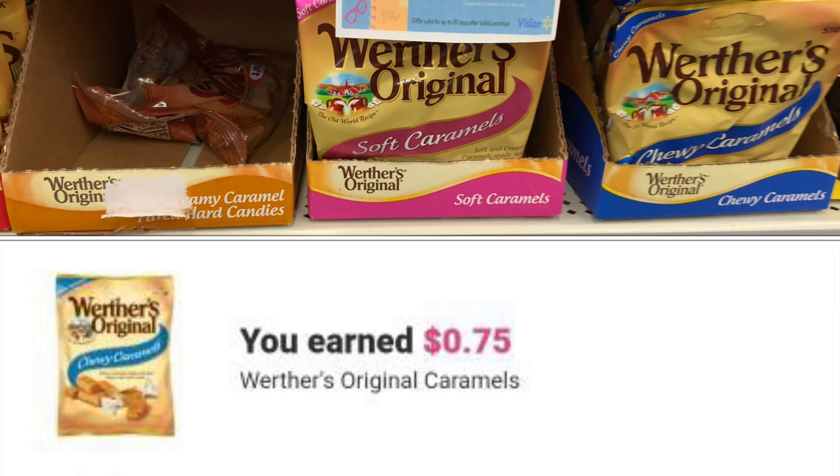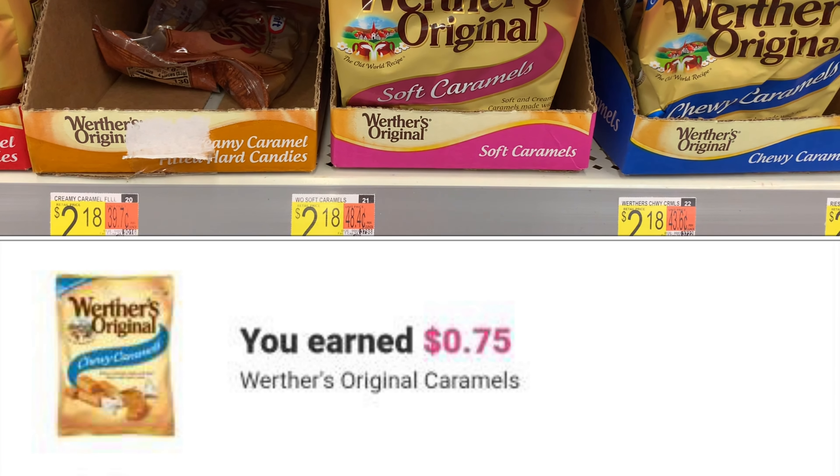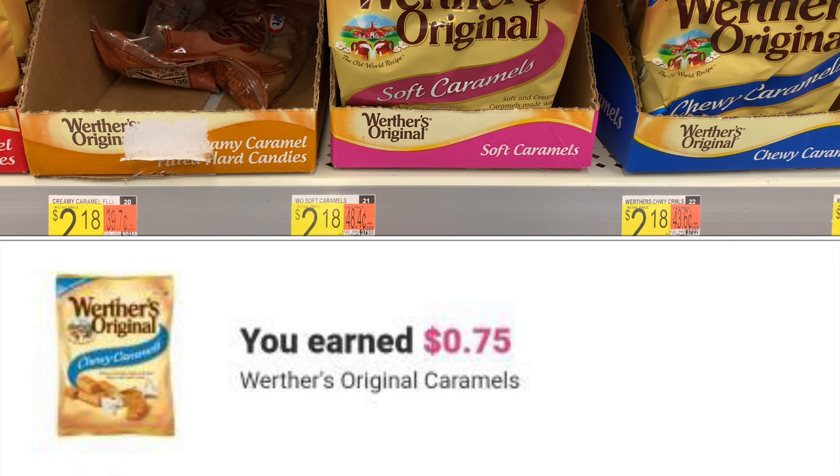The Waltzers candy here is priced at $2.18, and ibotta is currently giving back 75 cents when you purchase one, bringing my total down to $1.43.